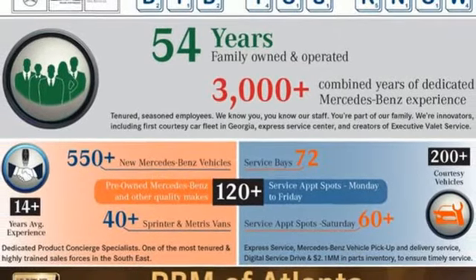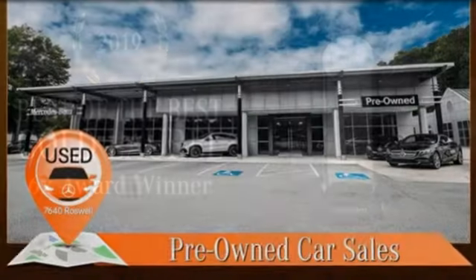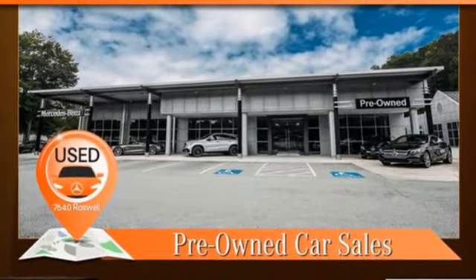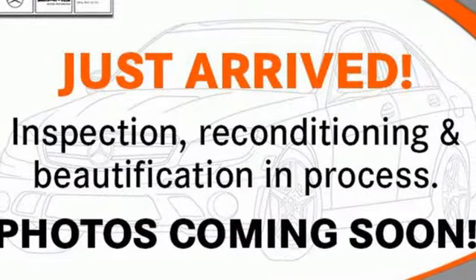Dual-zone climate control, automated parking sensors, streaming audio, memory exterior door mirror settings, power tilting steering column, auto-dimming rearview mirror, and intercooled turbo i6 engine.